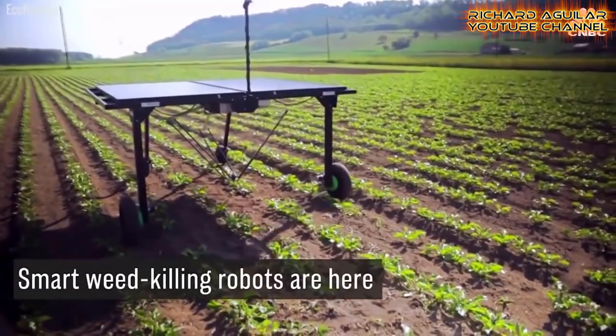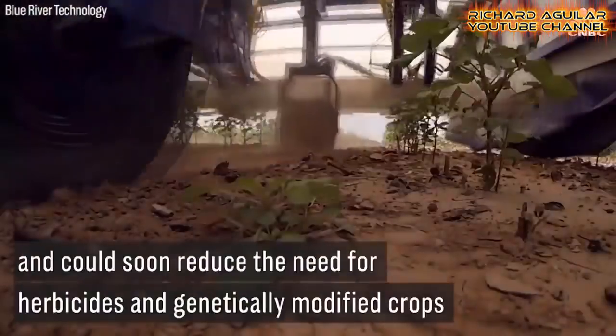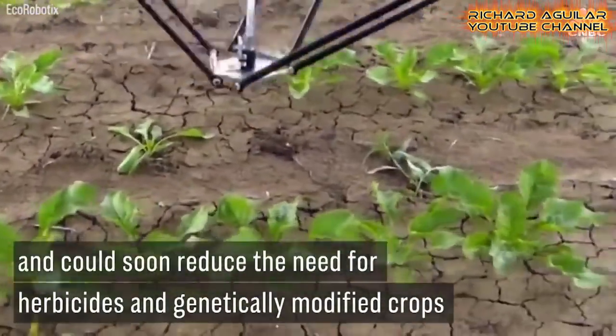Earlier we already talked about harvesting crops, but this time it's all about technology used to eliminate weeds from the field.